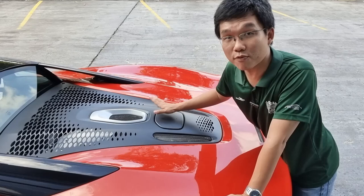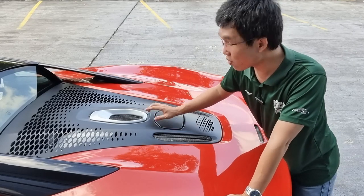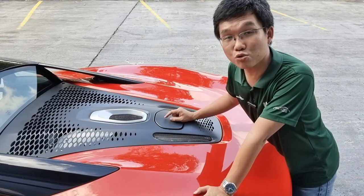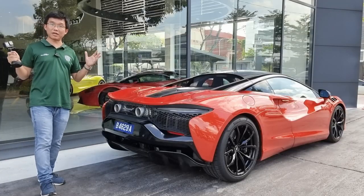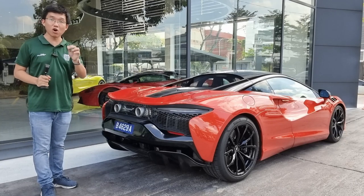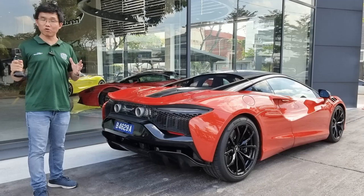That satin chrome feature you see is not a decorative piece but rather a chimney that allows the heat from the two turbochargers to escape. Despite being built from a clean slate, the Artura continues to maintain a strong family resemblance with other members of the McLaren range.